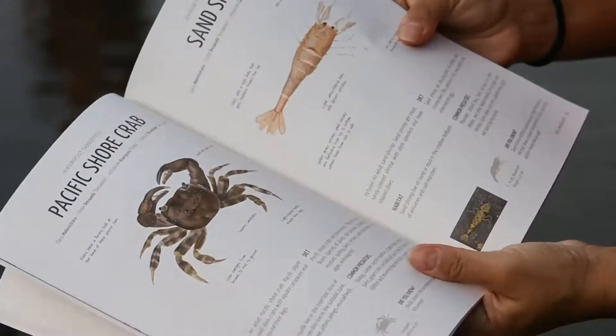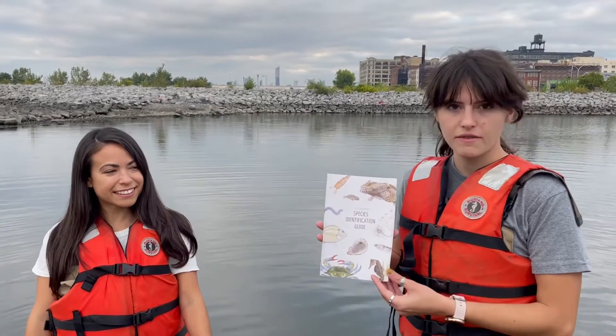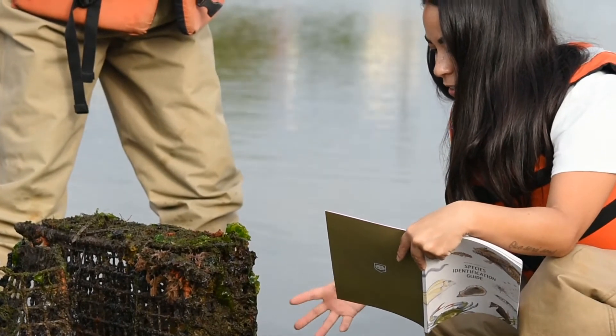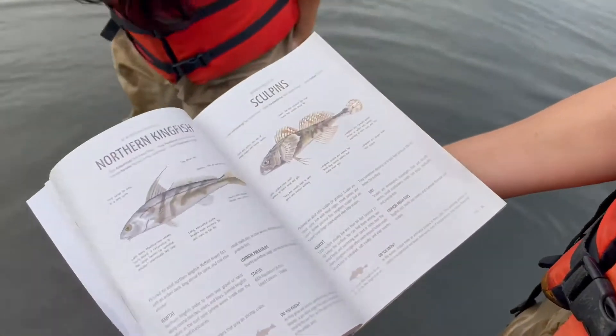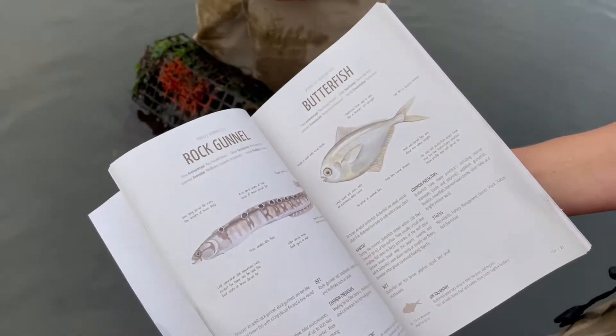To help us identify what we are looking at, we have our new resource. This is our species identification guide, and it's for the New York Harbor, the New York Estuary, and it's actually made in support with the Department of Environmental Conservation for New York State, as well as HREP.